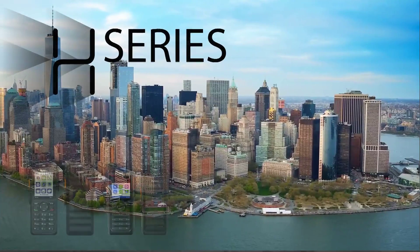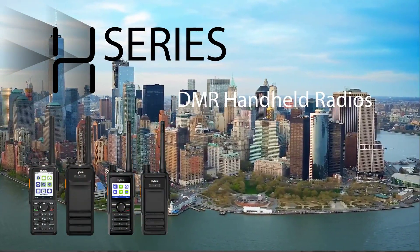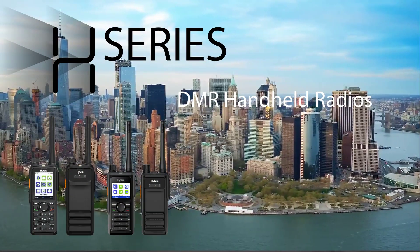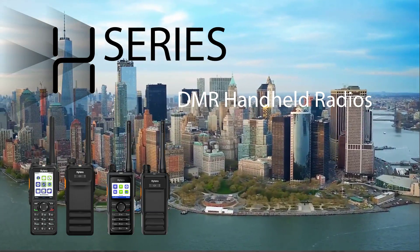H-Series radios provide the flexibility to be deployed on a variety of different radio systems, including analog, DMR Tier 2, IP Connect, XPT, and DMR Tier 3 trunking systems.